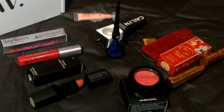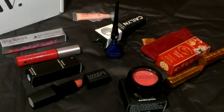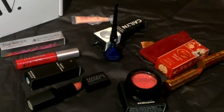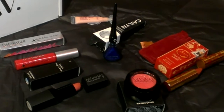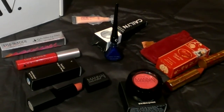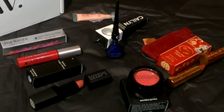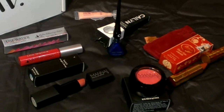I hadn't had a great Wantable experience in the past, but this box I feel like really made up for that. And this wasn't even a box where I particularly requested anything — I just happened to get two brands that I really wanted to try and was really excited about. So here we go.